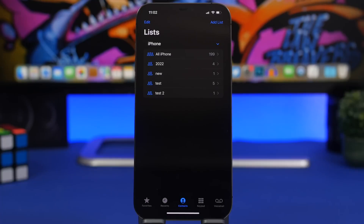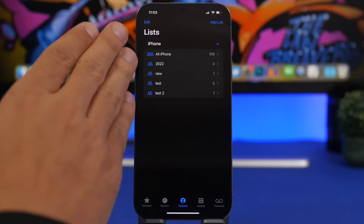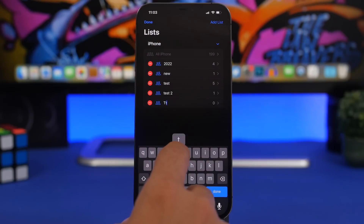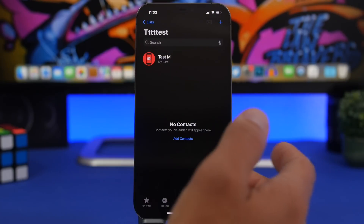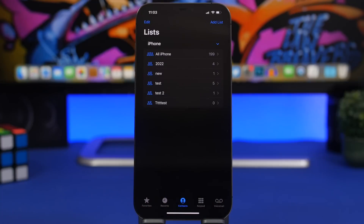Moving on to the Phone and Contacts app — finally on iOS we have contact lists. These are super useful. You can have a list for work, friends, family, or whatever you need, and manage them easily from the Phone app. Go to the Phone app, find your contacts, and you'll see your lists below. You can remove any list or tap to add a new one, name it, and then add any contacts you want to it. Once you have a list, you can use it to send messages or emails to everyone in it.